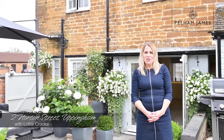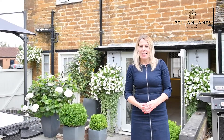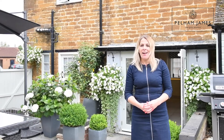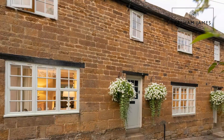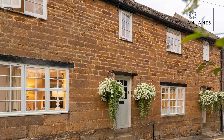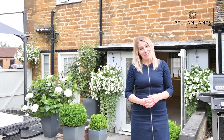Welcome to number two Norton Street in the heart of the market town of Uppingham in Rutland. Built in 1769 using iron stone with a Collyweston slate roof and believed to have been two cottages, this home has been lovingly remodelled and renovated throughout to create an immaculate home with three double bedrooms. Follow me and let's have a look.